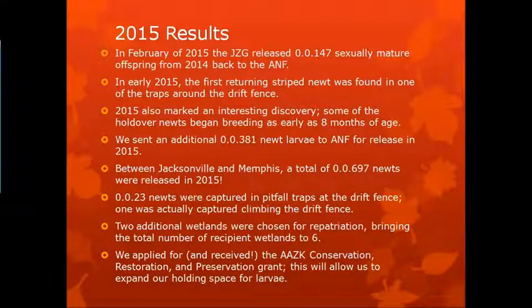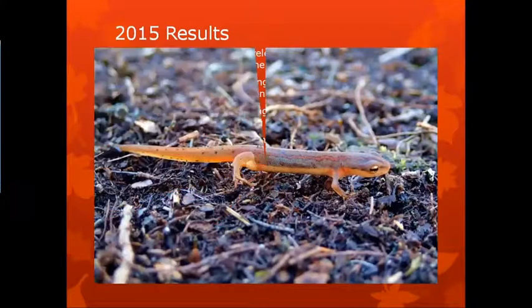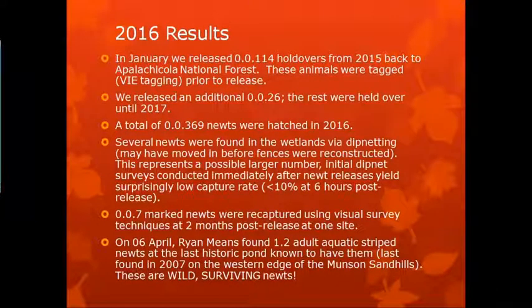Initially, two additional wetlands were chosen for repatriation, bringing the total number to six. With that many newts released that year, we decided why put them all in just four baskets — why not six? Jacksonville Zoo and Gardens applied for and received the AAZK American Association of Zookeepers Conservation, Restoration, and Preservation grant. In January 2016, we released 114 animals back to the Apalachicola National Forest — these were the first ones tagged with VIE tagging — and that's when we decided to just release adults.